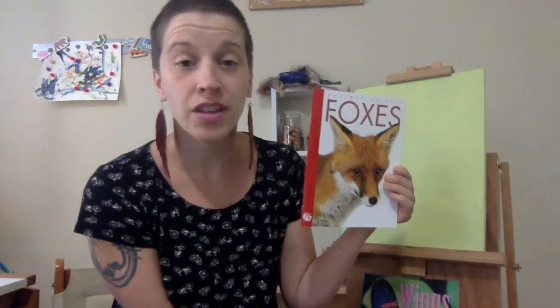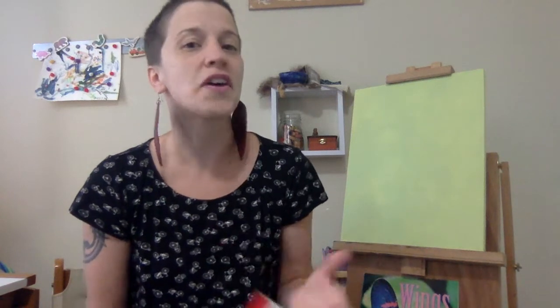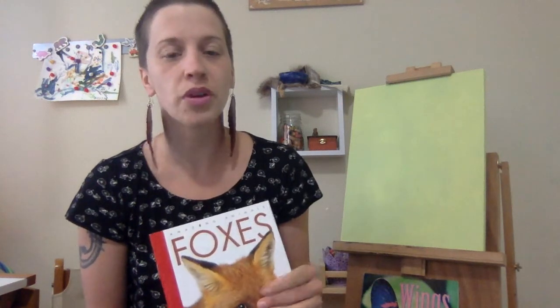I know that Miss Griffin has been doing a lot of animal science with you, and today I sat in on a morning meeting with Miss Lewis's class where they were talking about the difference between herbivores, carnivores, and omnivores. So I thought I would read a book to you about my favorite omnivore, the fox. It's also my favorite animal ever.